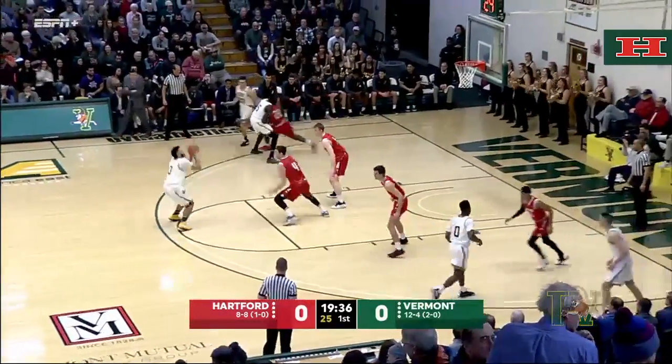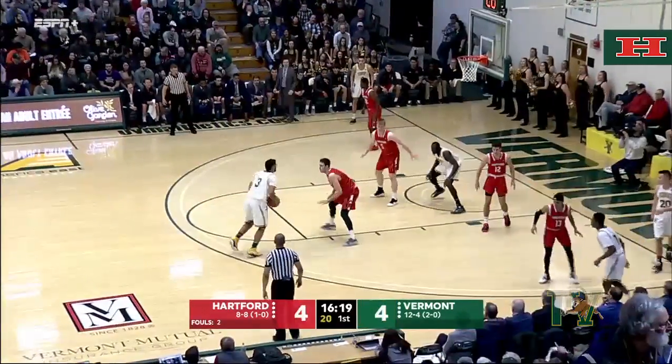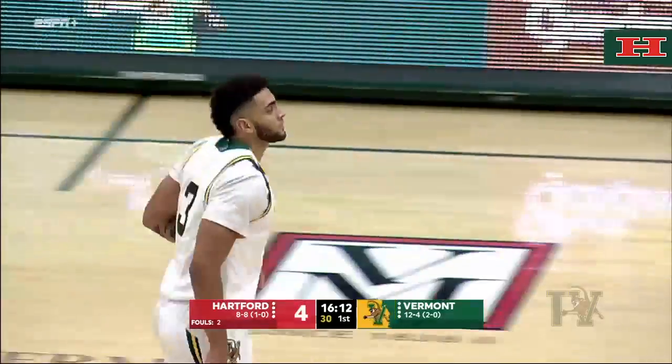Off the block, handling it now, and it goes to Anthony Lamb — pulls up mid-range, connects, and it's a 2-0 Catamount lead. If they can do that, they should be successful tonight. If not, they're playing right into Hartford's hand. Anthony Lamb with a nice jumper inside the paint there.